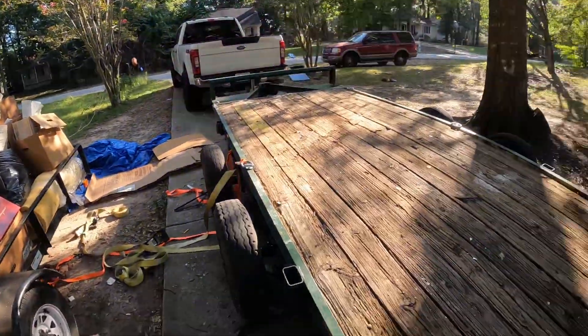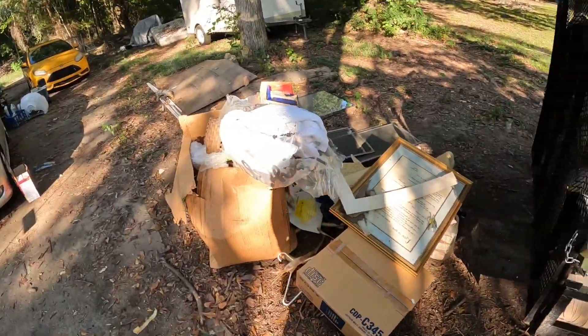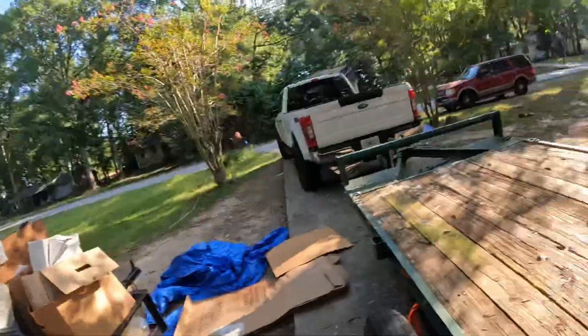I got the trailer all cleaned off, but I only had one trailer. My other trailer had to leave some junk on the ground, but that's all right. Now we're gonna get loaded up and get ready to go.